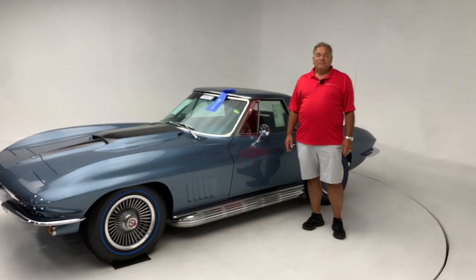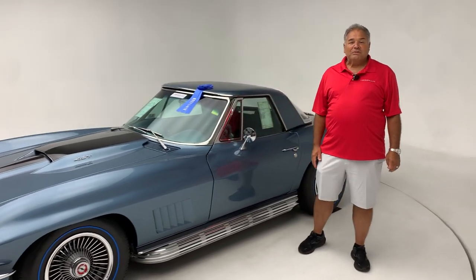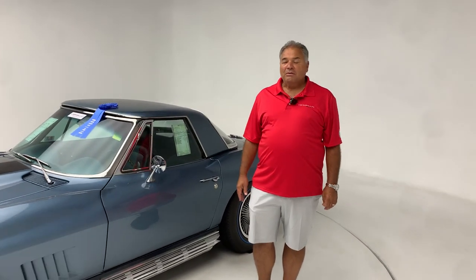Good morning. My name is Joe Virillo and welcome to Virillo Motor Car. This car was a car out of my own personal collection that I sold to a collector. We spent three years restoring this car with all kinds of NOS parts, all original parts.